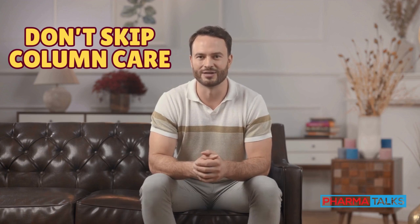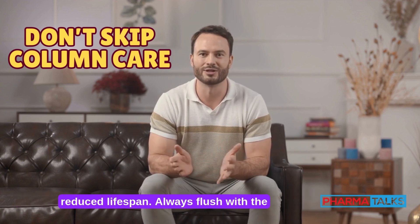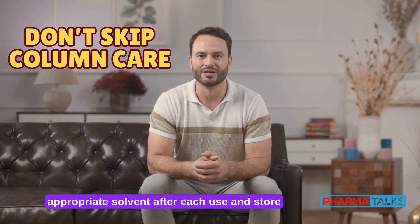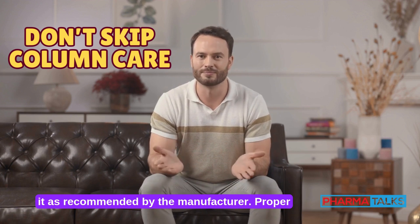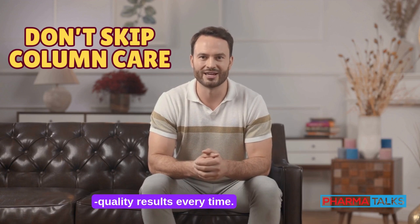Don't skip column care. Neglecting your column leads to poor performance and reduced lifespan. Always flush with the appropriate solvent after each use and store it as recommended by the manufacturer. Proper column care is essential for consistent, high-quality results every time.